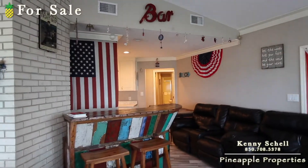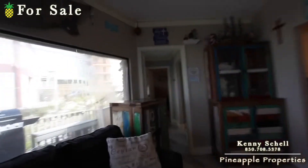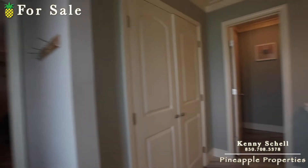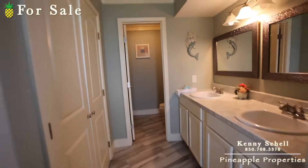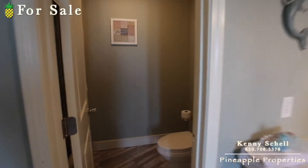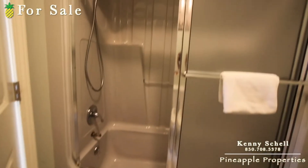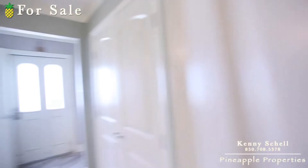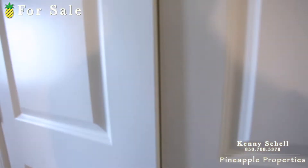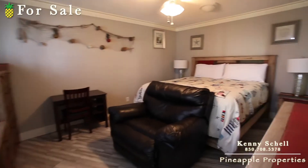Come over here to the master area — again, this area is able to be closed off for further privacy. Then you've got your master bathroom right here with a double vanity, double mirror, a toilet, and a tub. And over here you've got your standard closet.